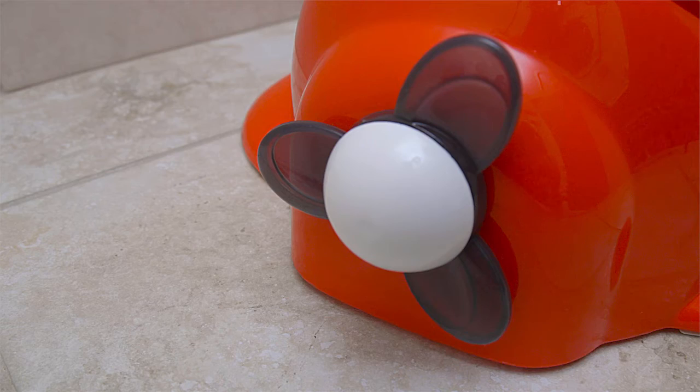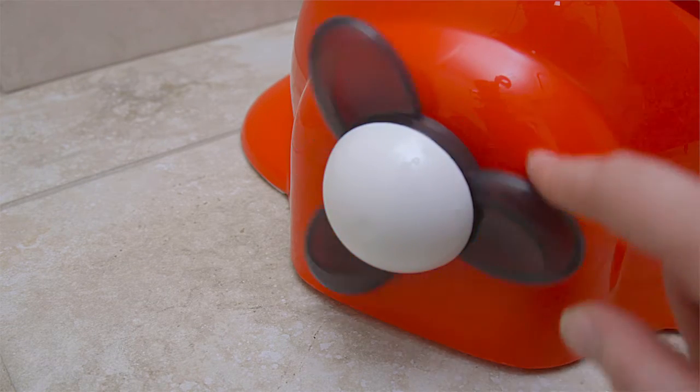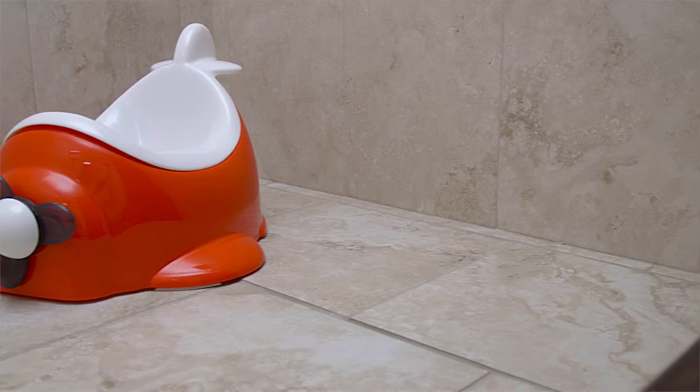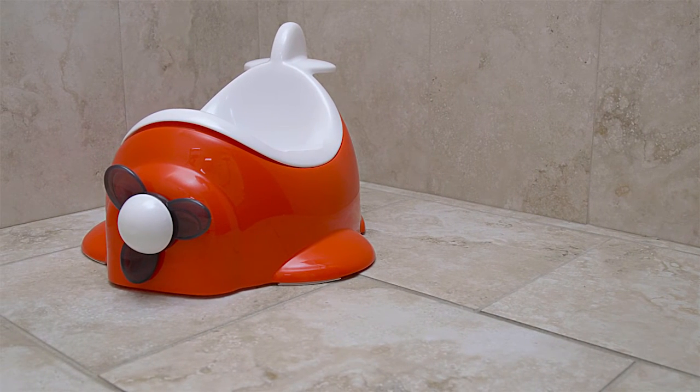The Airplane Potty Seat features a fun and friendly airplane design with a propeller that actually spins. Make potty training a breeze with the Little Tykes Airplane Potty Seat.